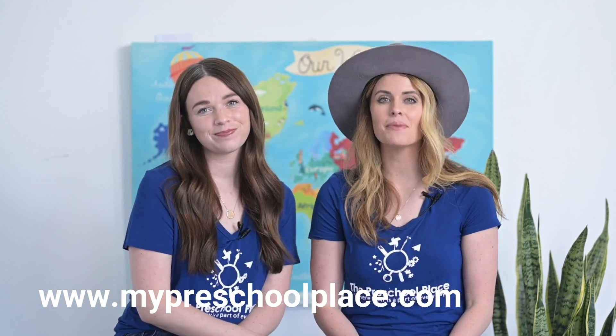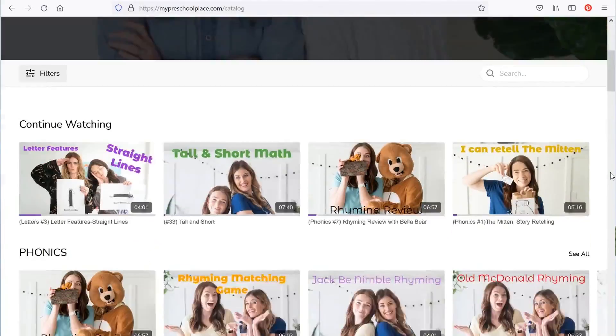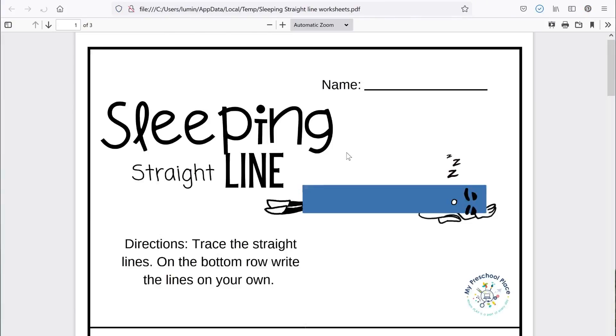Hey there friends! If you liked this video, you can find hundreds more over at our website. Go to www.mypreschoolplace.com or follow the link below. There you can access all of our videos and download worksheets and activities to go with them. We have hundreds of worksheets and activities to keep you happy, engaged, and learning at home. Can't wait to see you there!